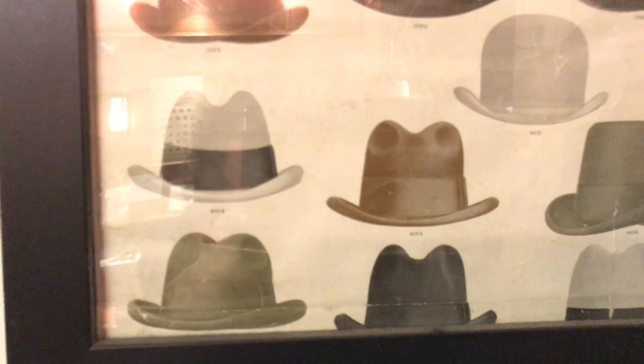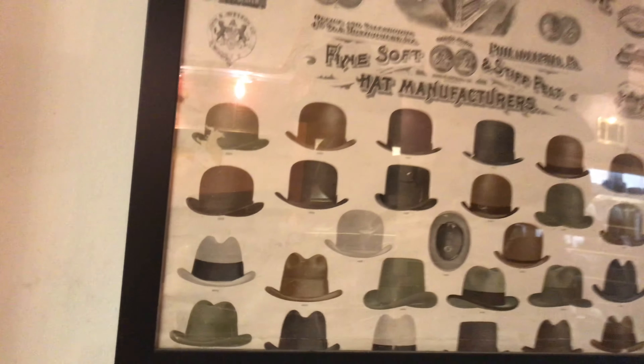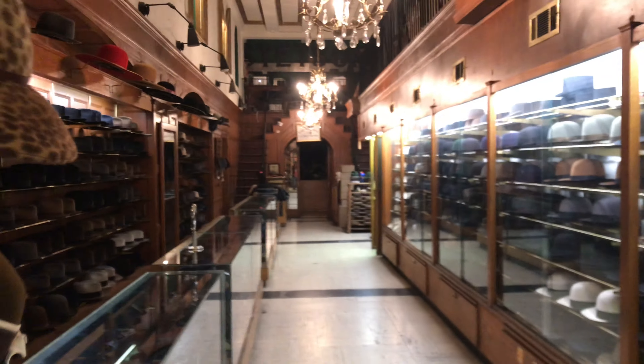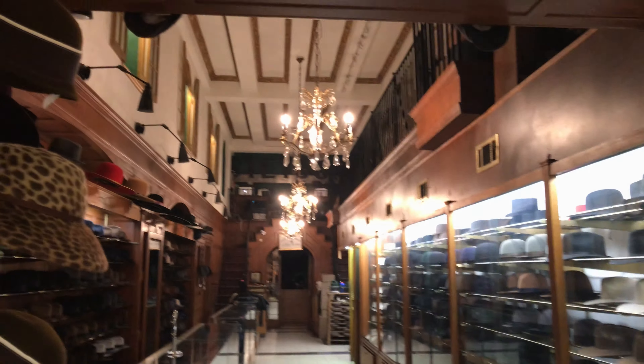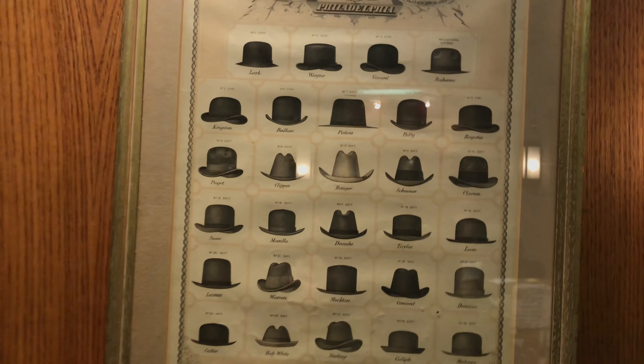That's a Homburg right down there — a regular Homburg. So this is pre-fedora era. And this beautiful shop — JJ's — this was the very first location for IBM, International Business Machines. This is from 1877; this is the oldest one. This is what was in fashion.